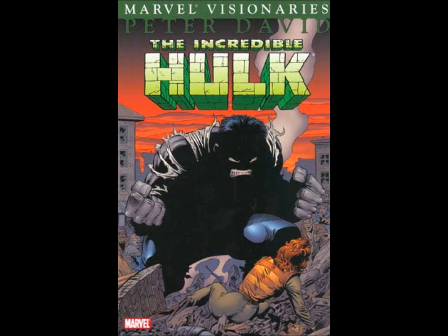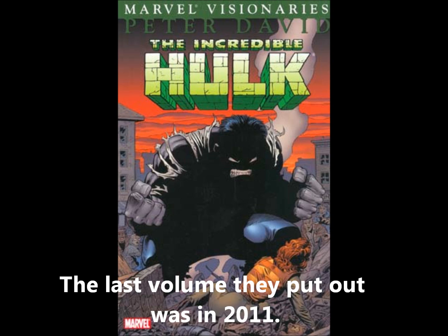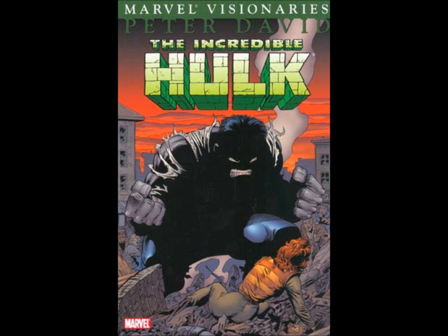I have not bothered reading the Hulk Visionaries because I don't want to get to volume 7 and then Marvel Comics does not put out more volumes. Sometimes they will just stop at an arbitrary moment. And as I will get to in the rest of this video, Marvel and DC are about as bad as each other in this regard.